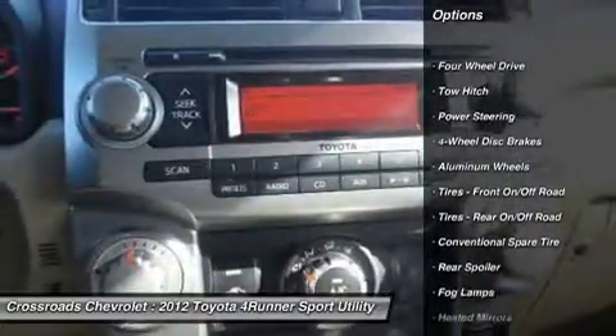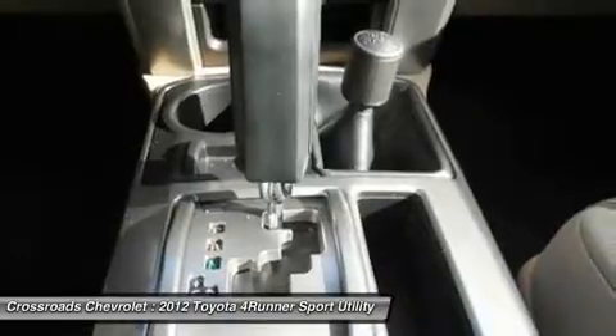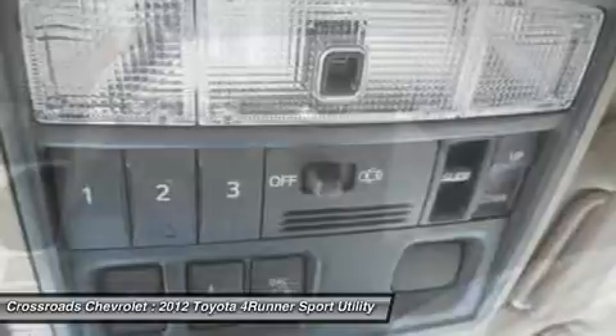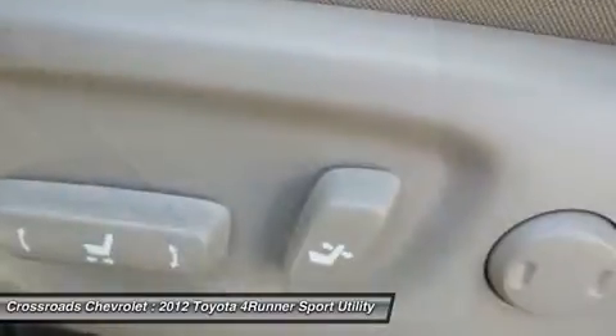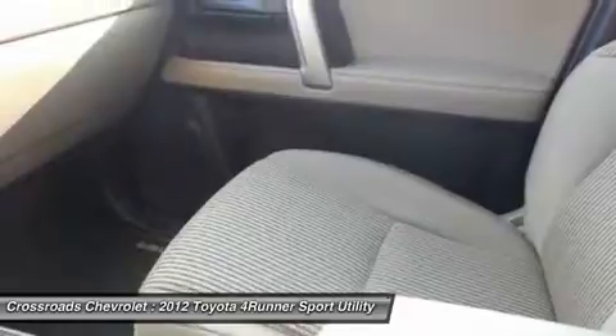Cloth seats, bucket seats, driver adjustable lumbar, pass-through rear seat, rear bench seat, adjustable steering wheel, steering wheel audio controls, trip computer, power windows, power door locks, remote trunk release, power liftgate, keyless entry, cruise control, engine immobilizer, A/C, rear A/C, rear defrost, and more!